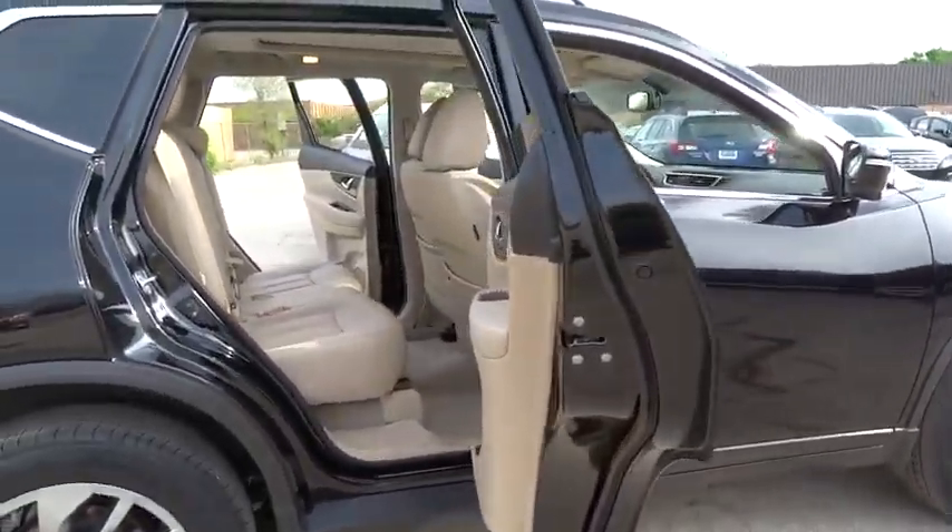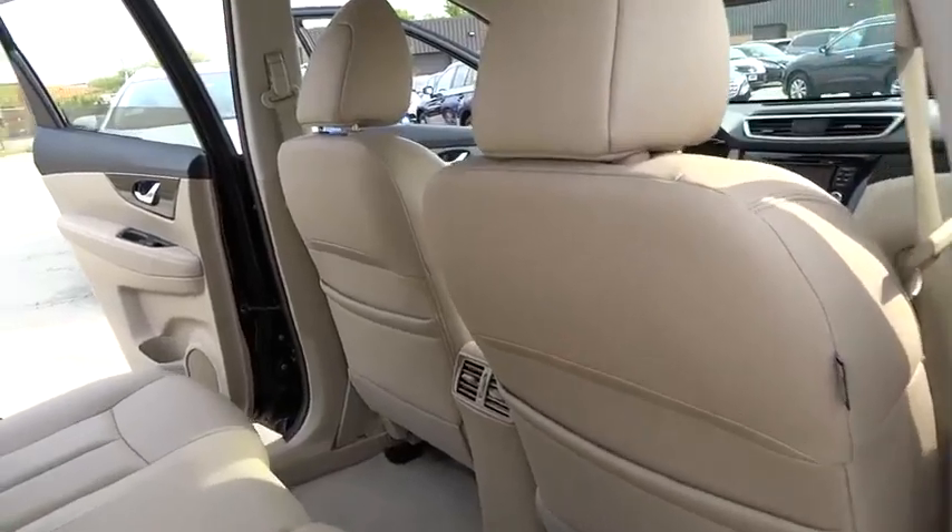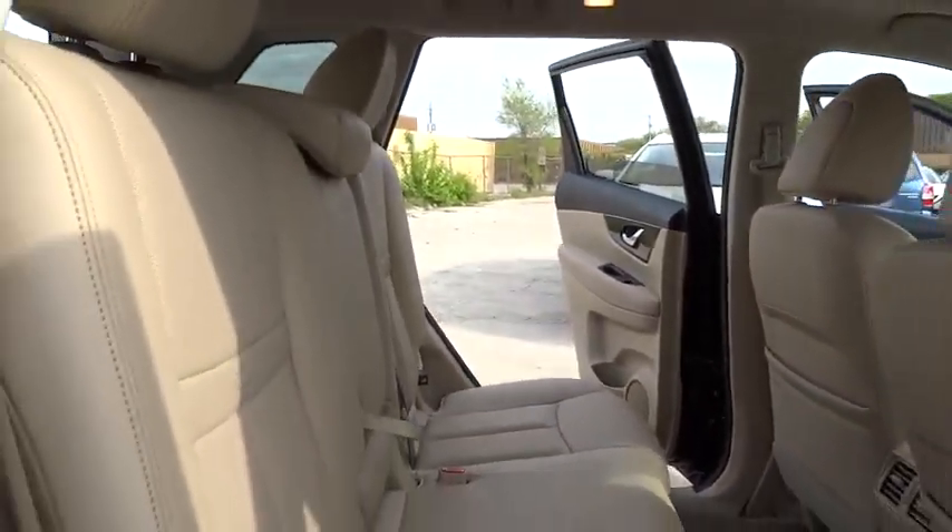This vehicle has less than 15,000 miles. Here are some of this vehicle's great options: traction control, navigation system, dual airbags, power steering, alloy wheels, air conditioning front.